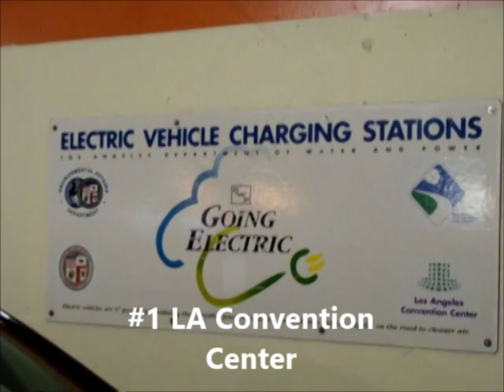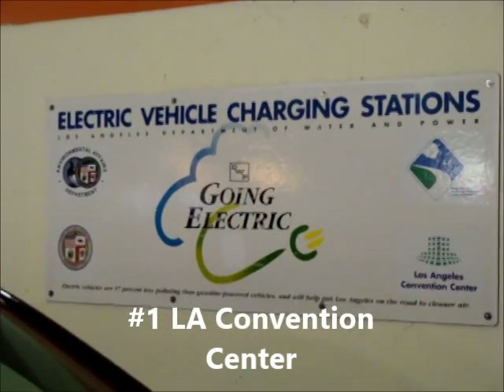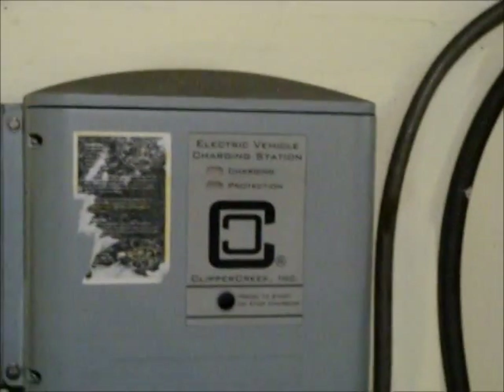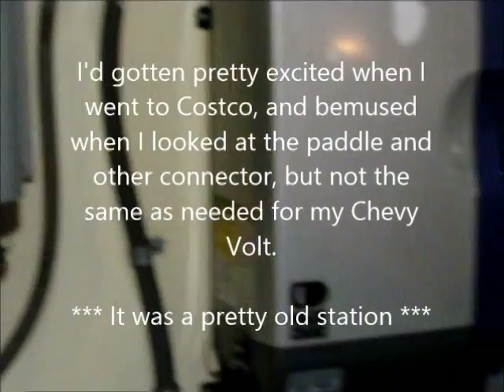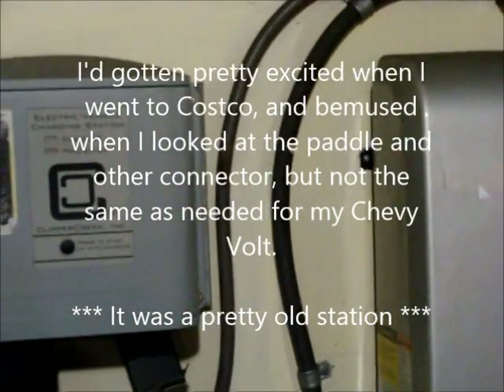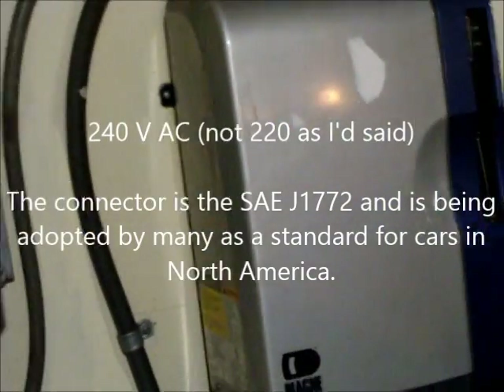I am at the LA Convention Center going to the MBM conference, and I am observing that there are several EV charging stations here. One thing I noticed about EV charging stations is that they are not all created equal. For example, you might find you're right by a paddle station, or the connection might be a 220-volt charge, so you've got to know which type of charging station you're at.